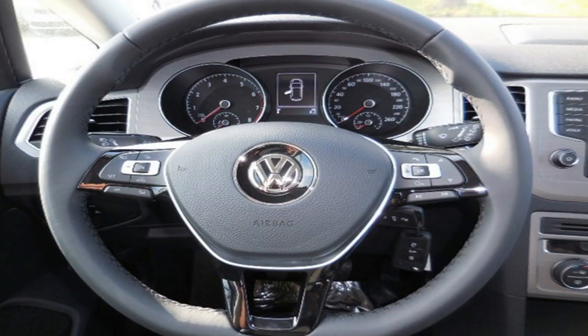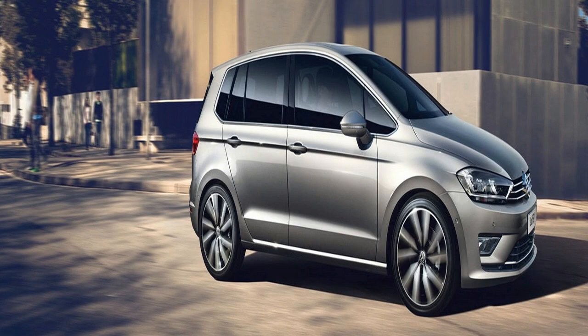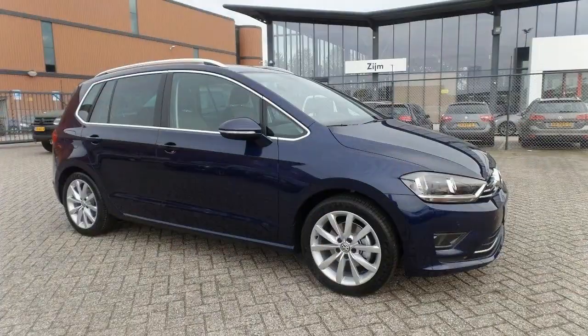At the rear, standard LED taillights and a refreshed bumper complete the changes. The facelifted Golf Sportsvan also gets five new alloy wheel types — 16, 17, and 18 inch — as well as new colors such as cranberry red. That's all that changes on the outside.